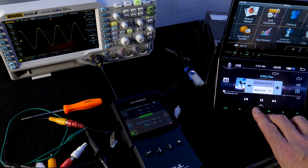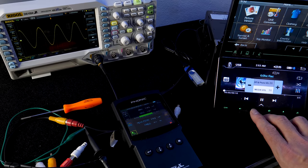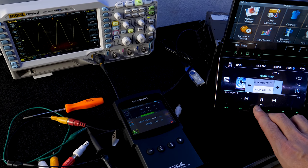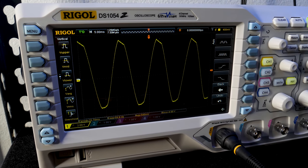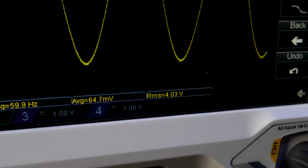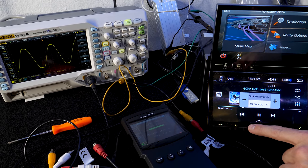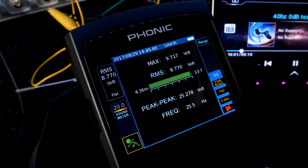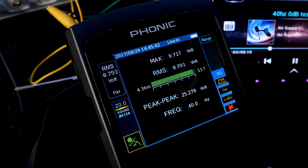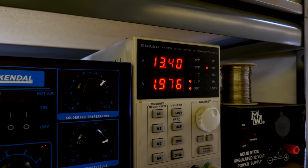We also checked for clipping on the RCAs. They claim the outputs are 4 volts, so we played a 60 Hz test tone and checked the output voltage. Volume 37 was the max unclipped level — this unit clipped hard after 38. Testing a single RCA, we got 4.03 volts, right on the money. For the internal amplifier, volume 31 was max before clipping, yielding roughly 8.9 volts or about 20 watts with one speaker driven. All testing was done at 13.4 volts.